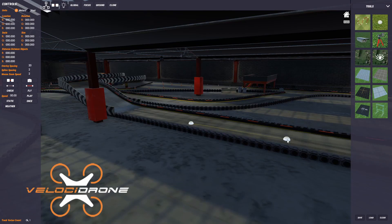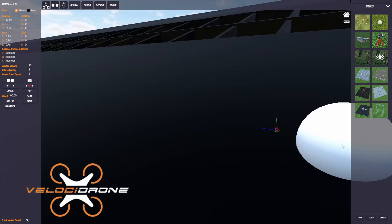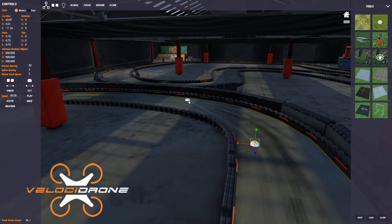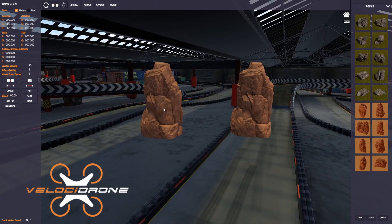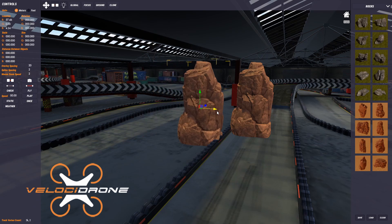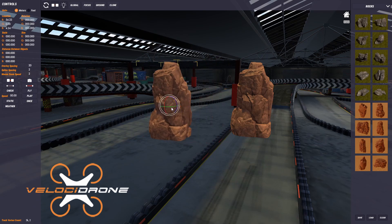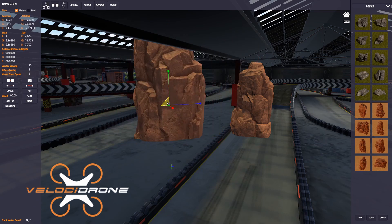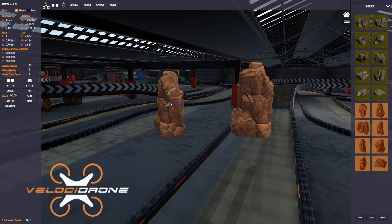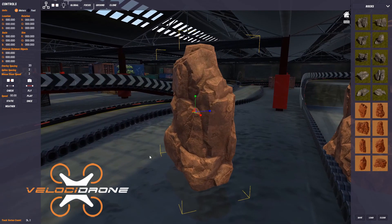All three have a track editor mode where you can load an existing map, place objects, and create your own tracks. Velocidrone's editor is very similar to game development software — W, E, and R are move, rotate, and scale, just like in Maya and Unity — so it's quite easy to pick up if you're used to that type of software.